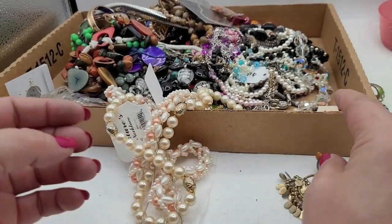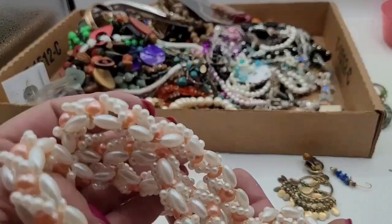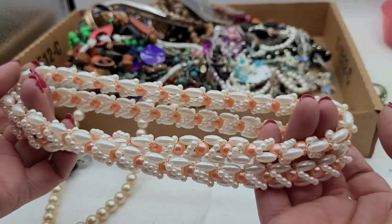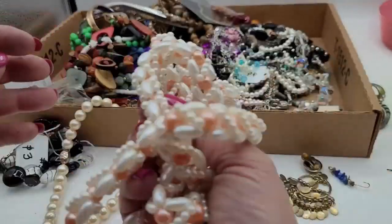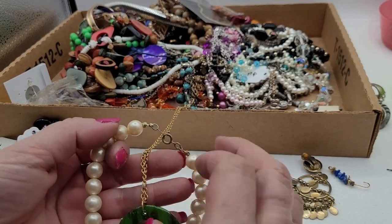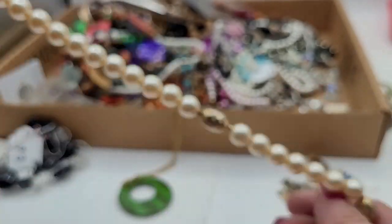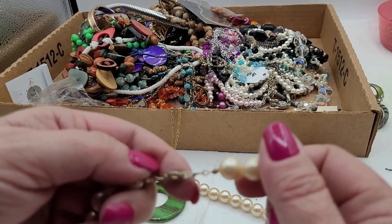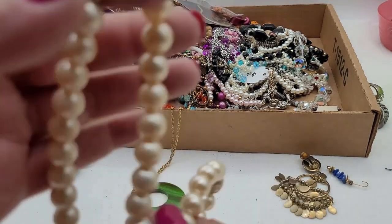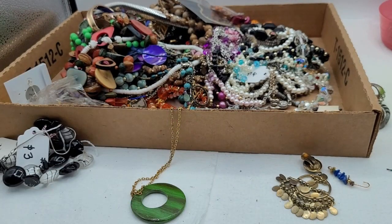I have to start moving some of this stuff. The only way to do it is just to do it, even if that means making videos. These earrings are just really long — they remind me of things from Hong Kong. They're plastic, they're cute and pretty, not bad. This one still has life left. These look like little eggs — so cute. The clasp is beat up. It says Korea.